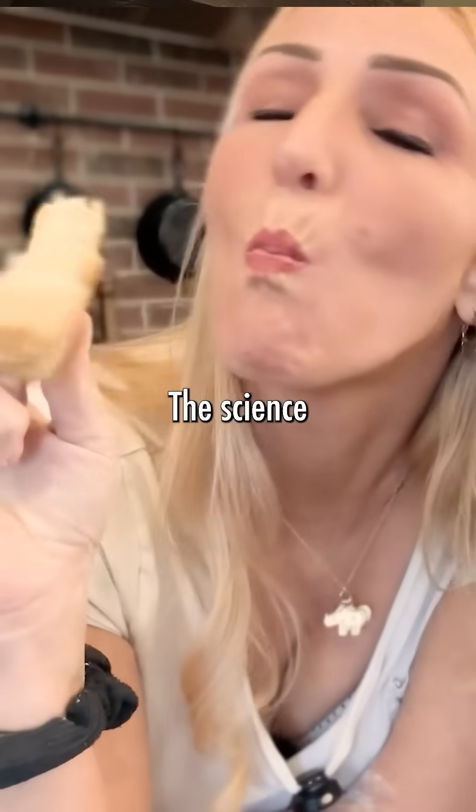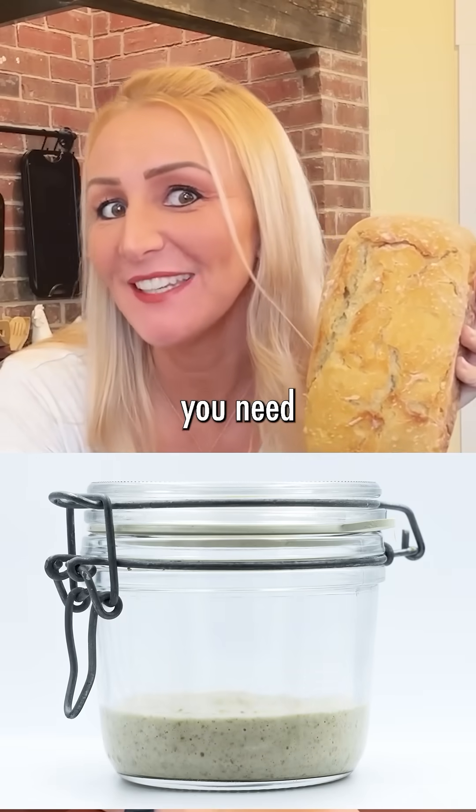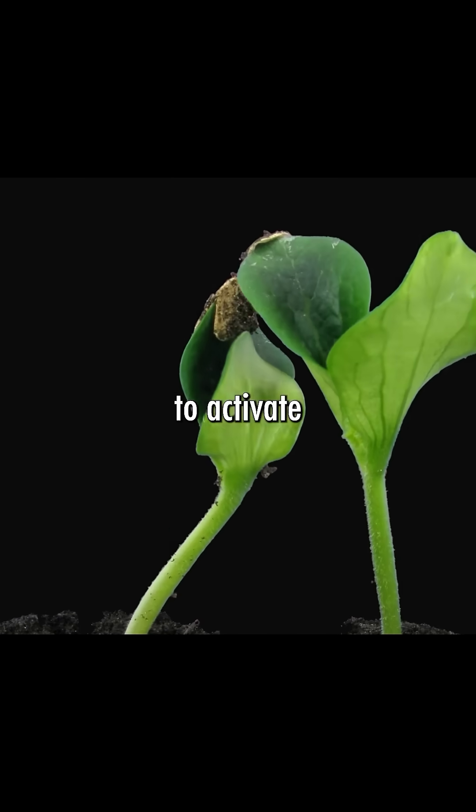From flour to flavor, the science that makes sourdough taste like heaven. Literally everything you need to make sourdough is right here: flour and water. Think of it like a seed — so much potential in life, and all it needs is water to activate it.